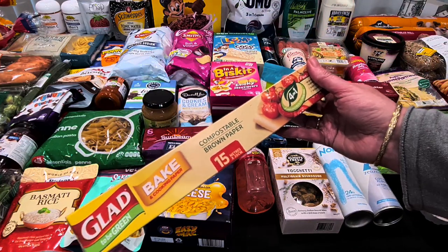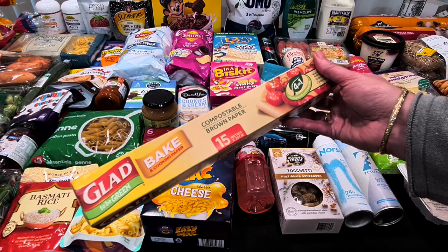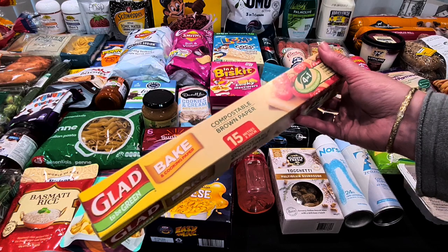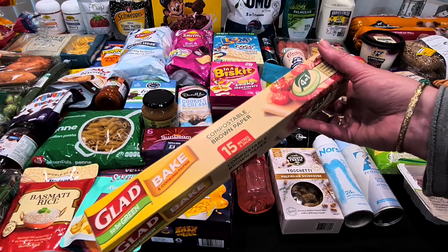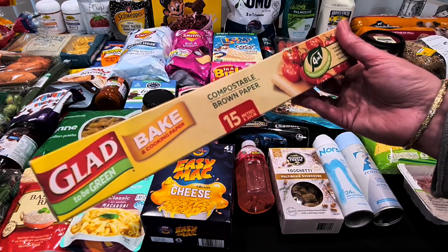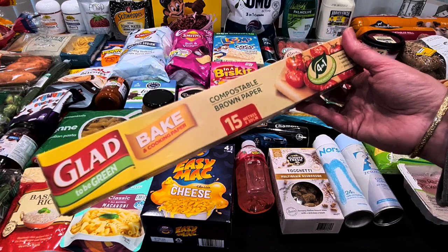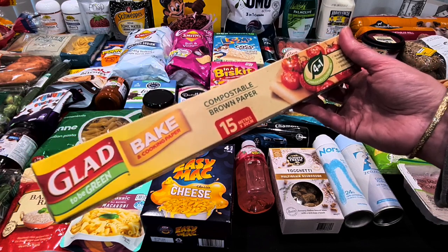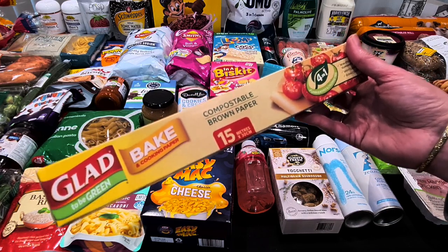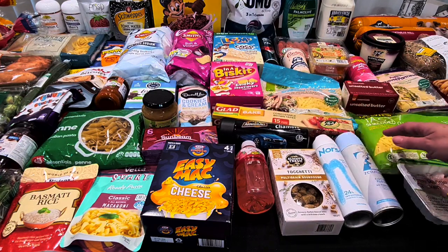The baking paper I needed — I've had a big roll of Glad Bake for a long time and there's only a little bit left. This compostable brown paper, 15 metres, was on special for $3.75. I use baking paper for anything in the oven, in the air fryer, and even in a couple of frypans that have lost their non-stick coating.